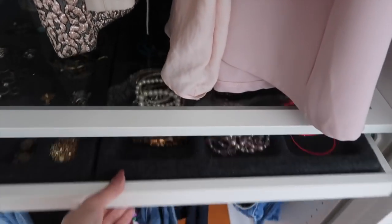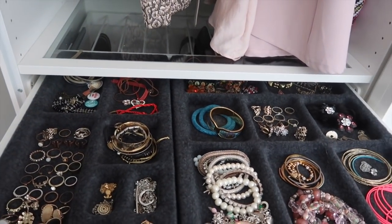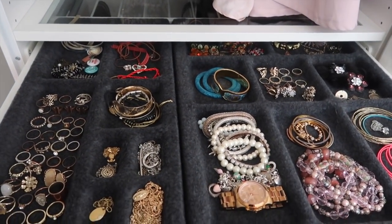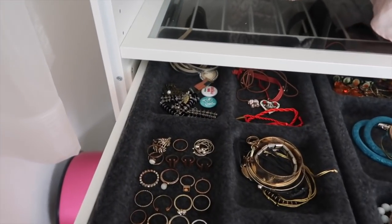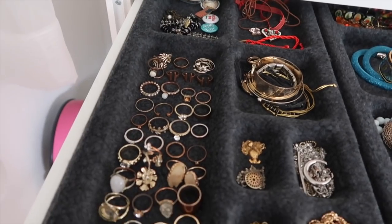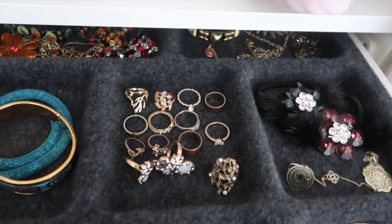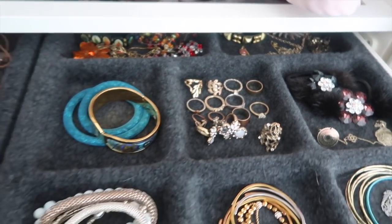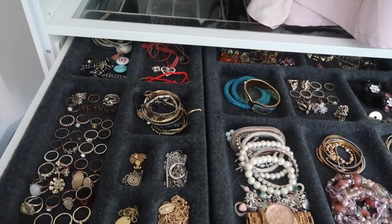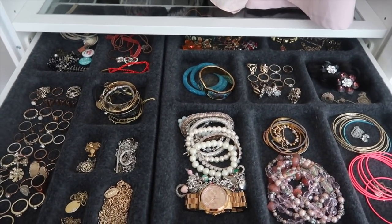Right under my hanging clothes I have a drawer for my jewelry. Most of my jewelry is pretty inexpensive because I'm somebody who still changes her style, so I don't think there's a point in investing in very expensive jewelry. I have a lot of rings because I used to be obsessed with them and wore a ton on each hand. I've changed since then, but I still like having them because rings can really add something great to an outfit.